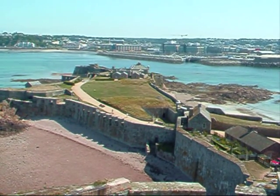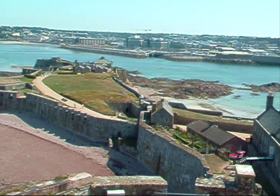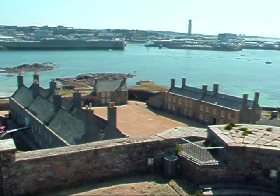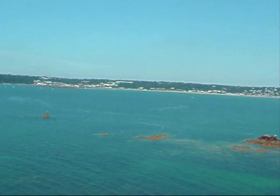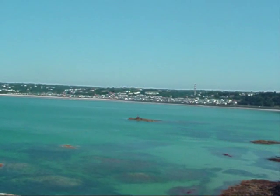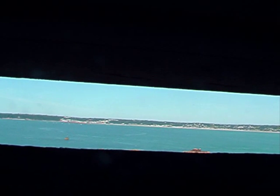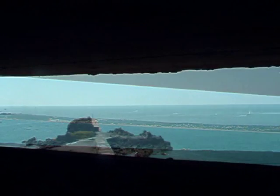Moving now onto the lower part of the castle. Looking across there to St. Aubin's — and this is St. Aubin's Bay. Continuing around. Looking out through the German bunker now — just for observation, not for firing guns. Looking out there to the Hermitage.